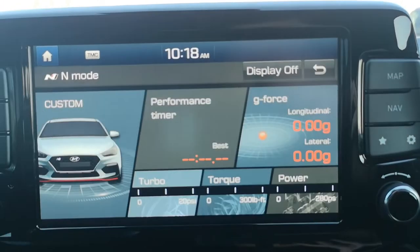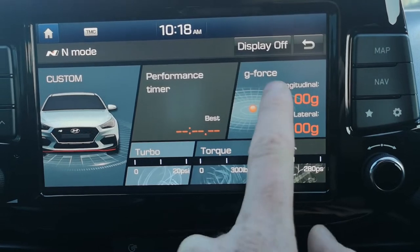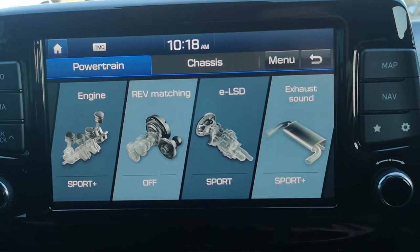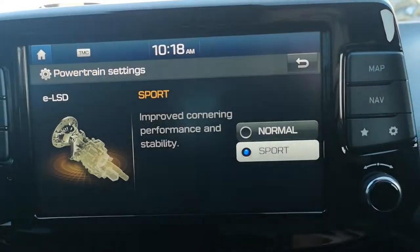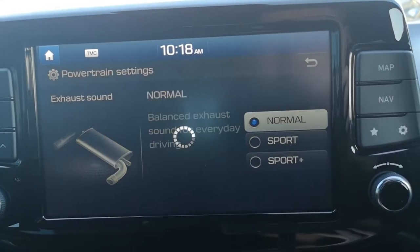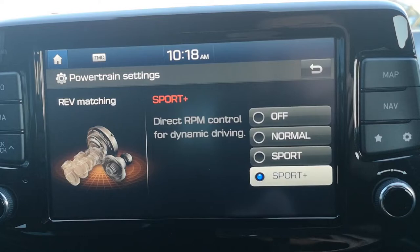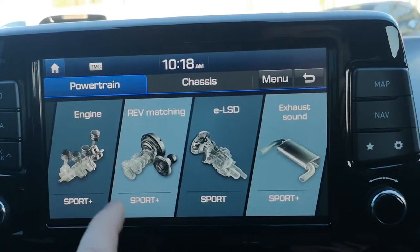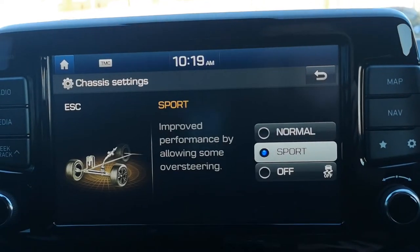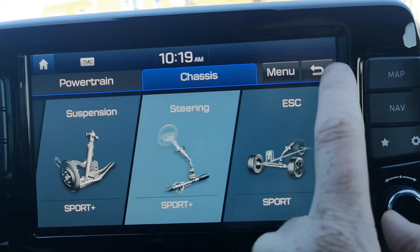The real showpiece is the media system itself. Starting on N mode, it brings up a real cool performance monitor showing your turbo, torque, power, G-force and performance timer. Clicking Custom, you can change your powertrain and chassis — including exhaust sound, and LSD which is your limited slip differential. Sport Plus gives an aggressive exhaust sound, and you'll want Sport Plus for rev matching as well. In the chassis menu you can change steering settings and also turn traction control off, though in this weather I wouldn't recommend that.